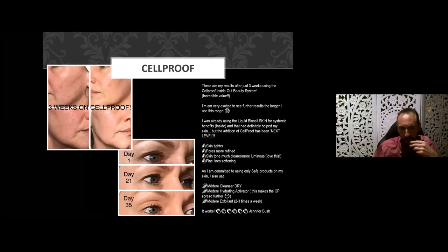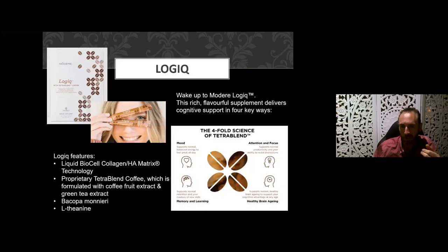Those CellProof essentials are a whole other talk. Some people are getting results in just very short windows of time with those products too.